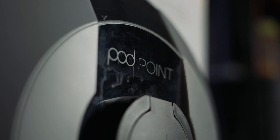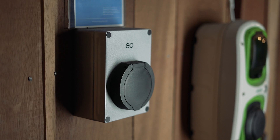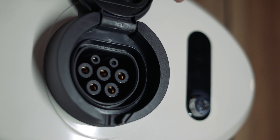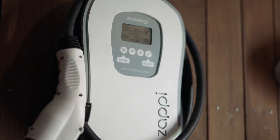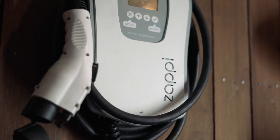There are many models of charge points available from multiple different manufacturers. Home charge points come in many shapes, sizes, and outputs. Despite the variety, they all perform basically the same function — charging your EV. One possible exception is the Zappi, which is particularly well suited to charging your car if you've got a domestic home solar PV system.